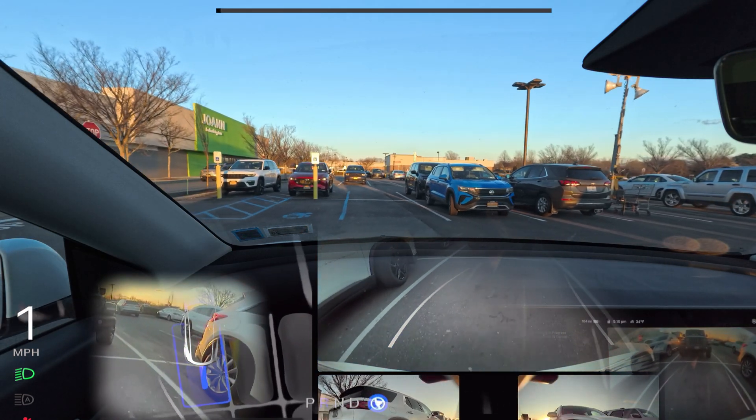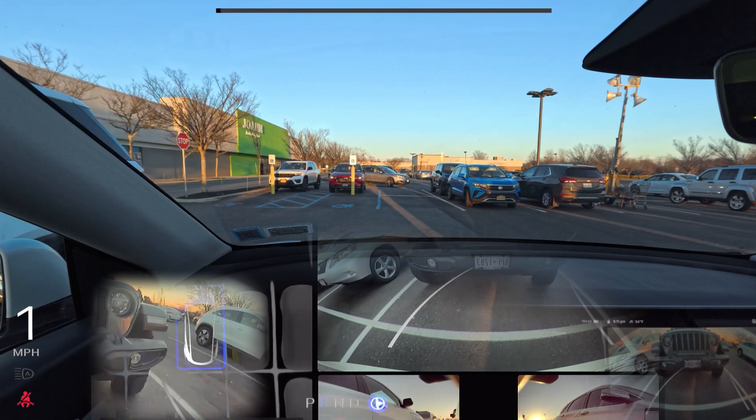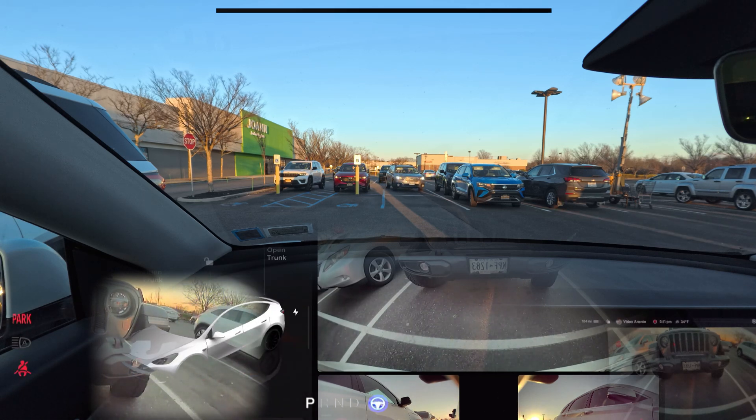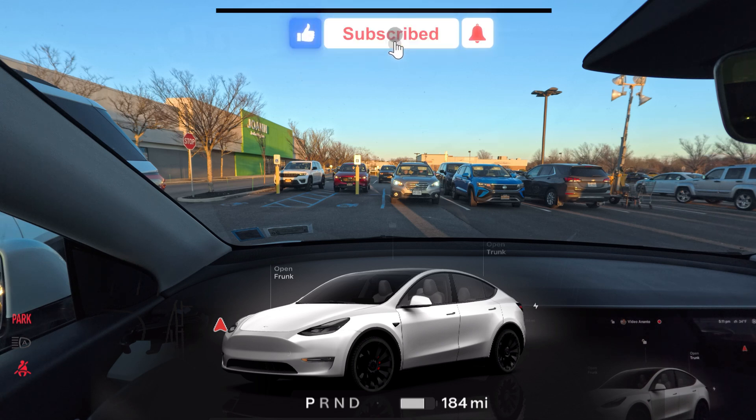It's parking now — nicely done in one take! It backed straight in without going astray or needing corrections. So if the Auto Park feature can park this cleanly, why couldn't FSD see that earlier parking spot and use it properly instead of parking so awkwardly? Let me know in the comments. I really appreciate you watching — thank you so much, I love you, and have a wonderful day!